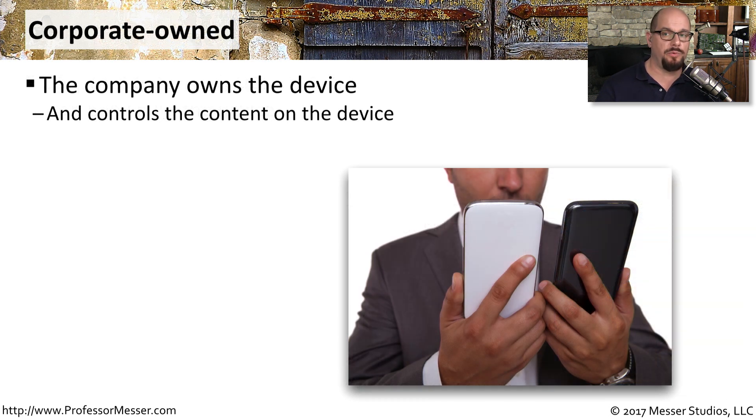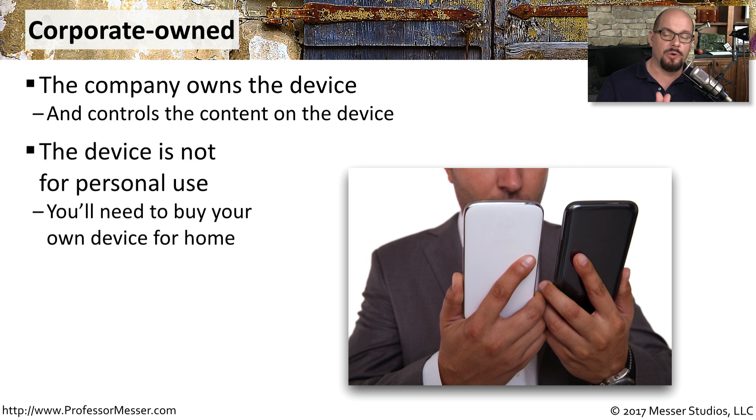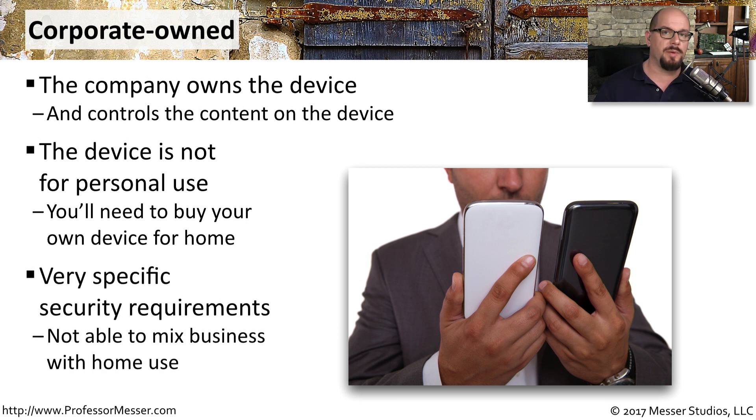Another model is the corporate owned model, where the company has purchased the device, they own it, and they control every bit of content on the device. Unlike the previous models, the corporate owned model does not have any type of personal use enabled on this device at all. If you need your own device, you'll need to purchase your own and carry a separate device. This deployment model is obviously one where security is extremely important, and they don't want your personal data mixing with the corporate information.